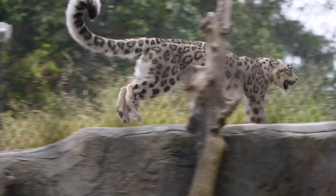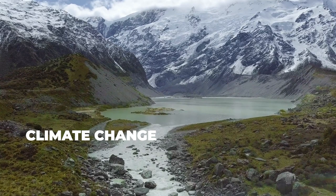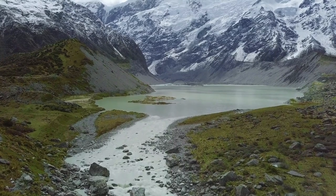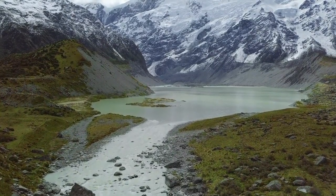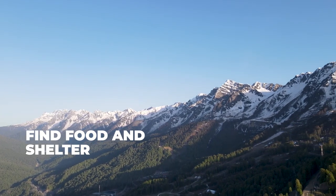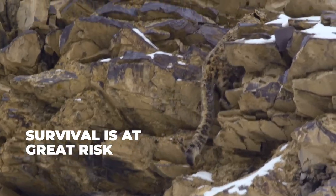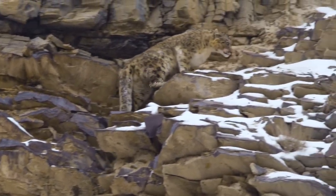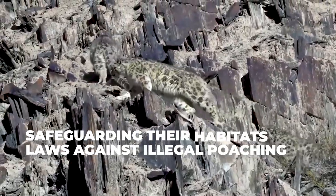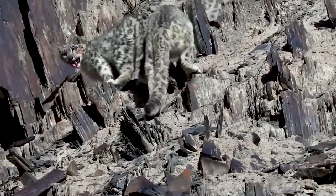Climate change is also having a significant impact on snow leopard populations. Rising temperatures have decreased snow and ice cover in mountainous regions, disrupting their habitat and making it difficult for them to find food and shelter. The snow leopard's survival is at great risk, and we need to act quickly to protect these amazing creatures. To ensure that future generations can appreciate their beauty and grandeur, we must take essential steps such as safeguarding their habitats and enforcing laws against illegal poaching. These conservation efforts are crucial to save the snow leopard from extinction.